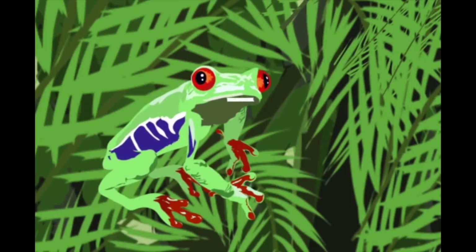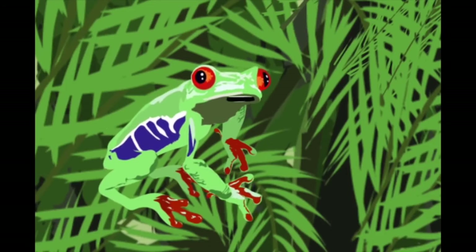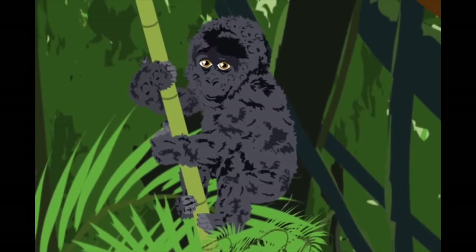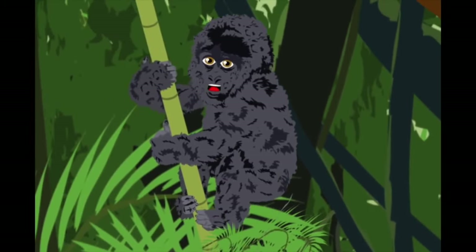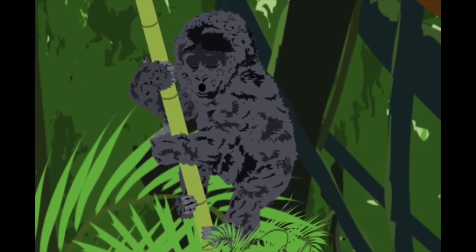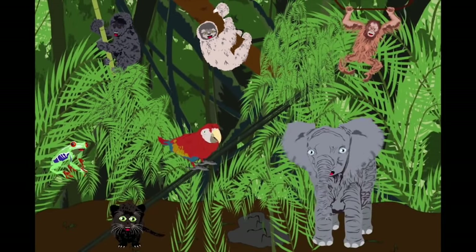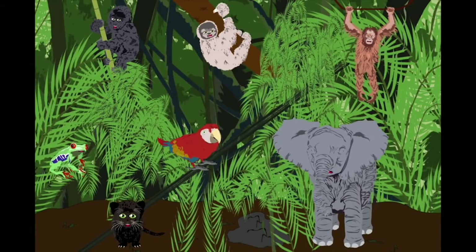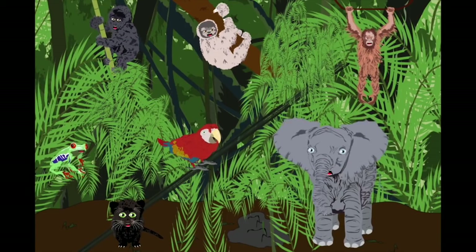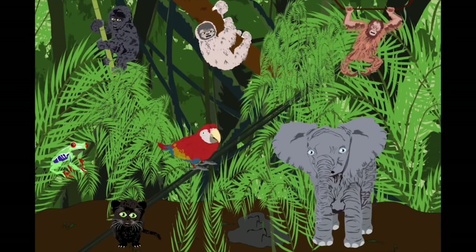I'm a red-eyed tree frog. I am orange, blue, and green. I live in Central America. I eat bugs to stay lean. I'm a lowland gorilla. I dwell in African forests. I munch on veggies and bugs. Now let's sing the chorus: we are endangered animals of the rainforest in the jungle.